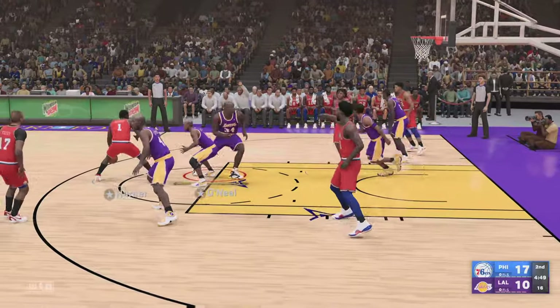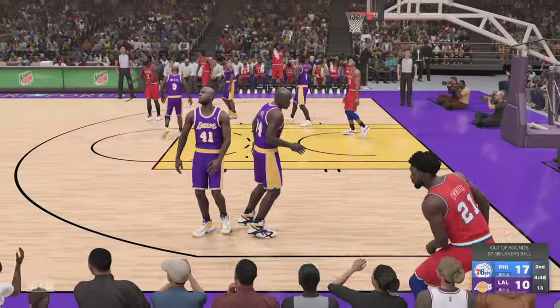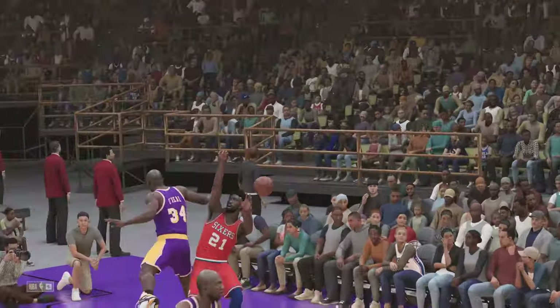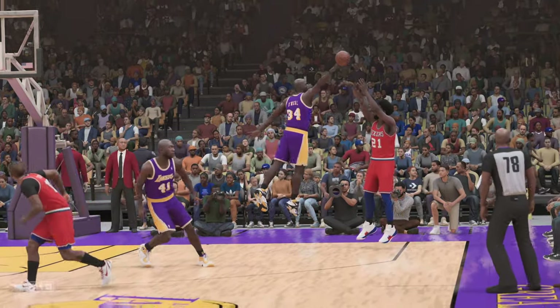Tucker finds Harden. And here's Embiid — unloads — blocked! Love seeing O'Neal use his body to come up with those blocks. It's an imposing force and a pretty consistent defender as well. And what a phenomenal replay of that — impressive.